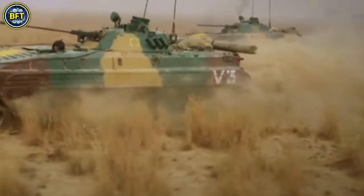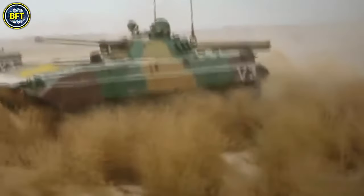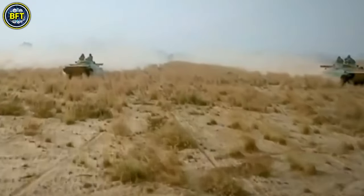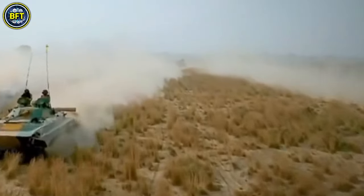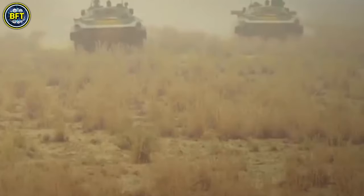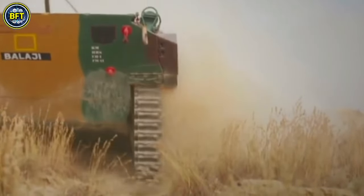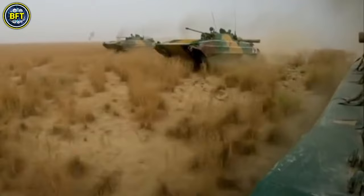Manufactured by Ordnance Factory Medak, the BMP-2 Sarath has been produced in significant numbers, with over 2,300 units issued to date. This vehicle is equipped with a 30mm fully stabilized automatic cannon, a 7.62mm PKT machine gun, and the Konkurs anti-tank missile with a range of about 2.5 miles. It can carry seven soldiers and three crew members, providing them with protection against nuclear, biological, and chemical threats.